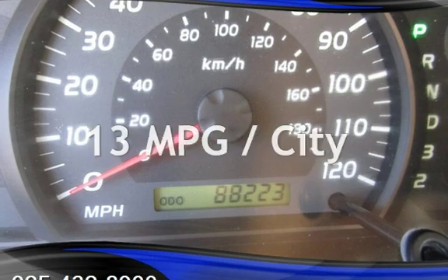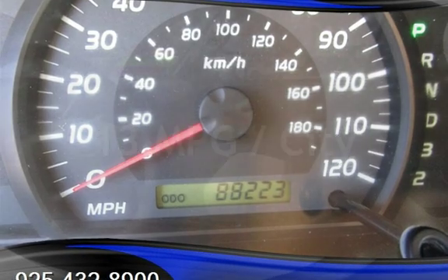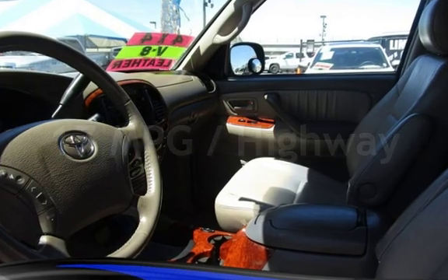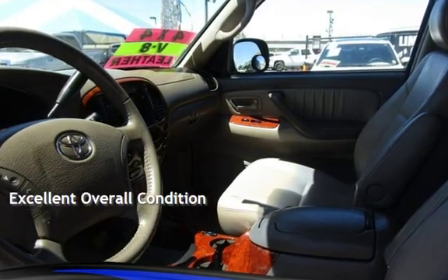Estimated fuel economy for this vehicle is 13 miles per gallon in the city and 17 miles per gallon on the highway. This vehicle is in excellent overall condition.